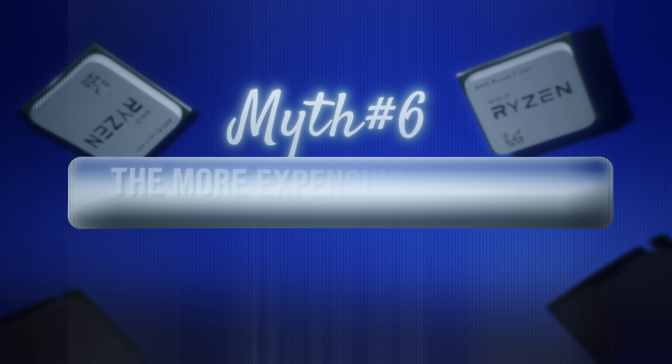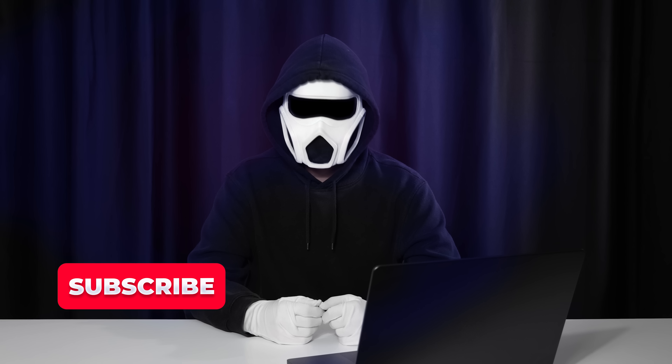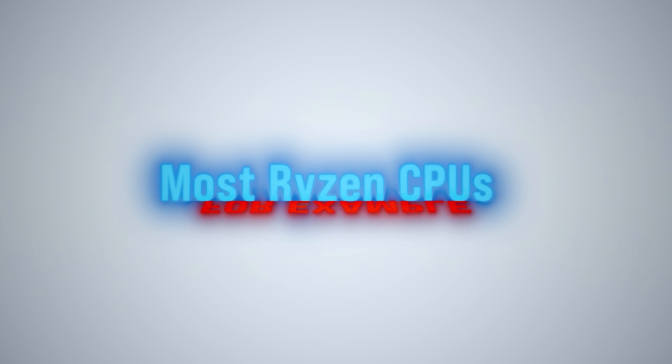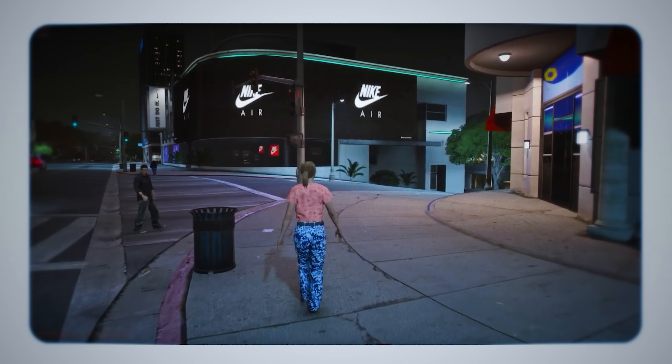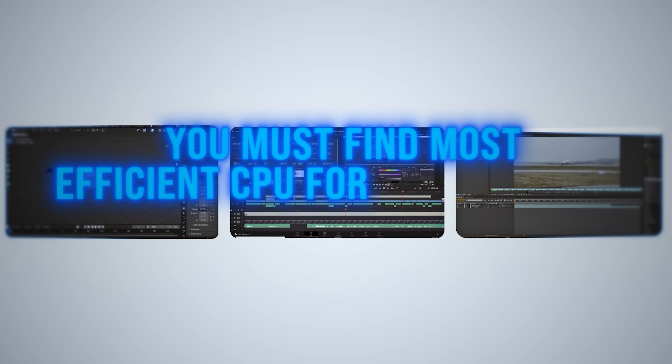Myth 6: The more expensive processor will always perform better. Answer: wrong. This completely depends on the usage case for the processor. Some programs can perform differently between Intel and AMD processors due to the way they work or due to the processor architecture. Besides this, processors are better in some areas than others. For example, most Ryzen processors with X3D in their names perform really well in games due to the cache advantage, but they cannot perform as well in other use cases such as 3D rendering. You must find the most efficient processor for your use case.